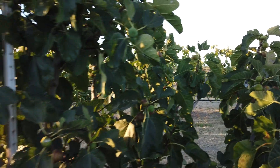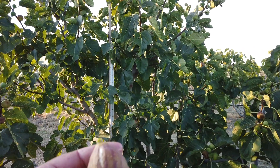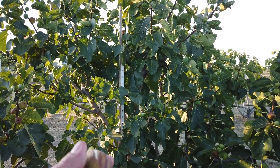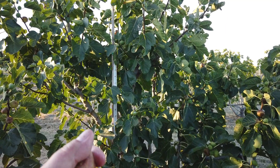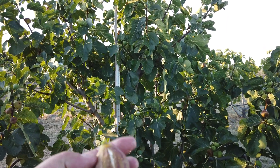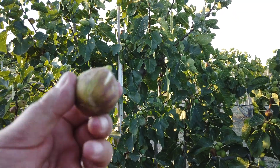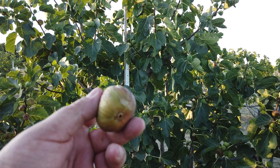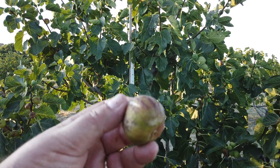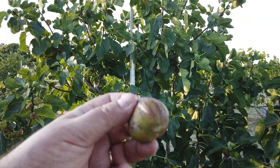A friend of mine in Sonoma County, in a cool area of Sonoma County, had a difficult time getting figs to ripen. He's had some warmer seasons and says that he gets others now, but at the time, and he was growing quite a few, this is the only variety that would consistently ripen for him. So this is one I have suggested that maybe more people in cooler areas should try.